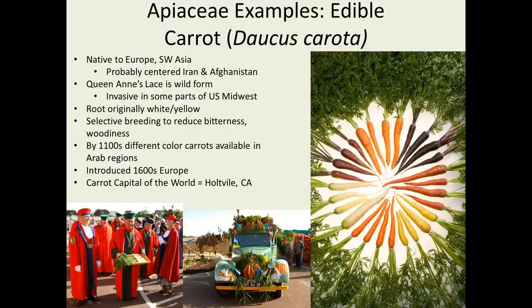Interestingly, there are several places around the world that have carrot festivals and celebrations. Holtville, California, out in the desert of Southeast California, calls itself the carrot capital of the world and has a festival every year — we've already missed it this year, it was in early February. There's also a link at the end of this presentation with several other carrot museums and festivals you can attend.